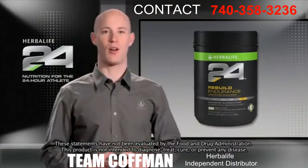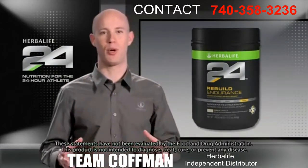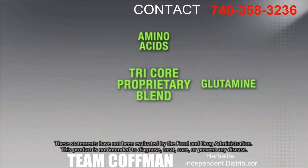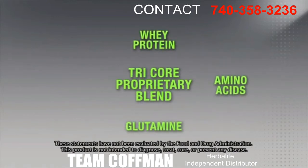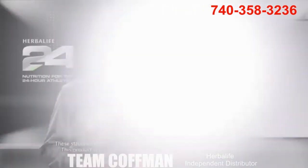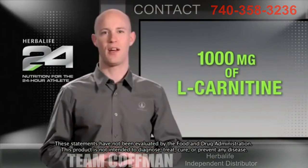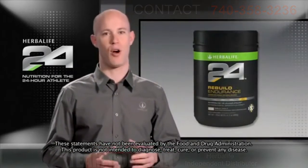Muscle breakdown also occurs during intense exercise and requires proteins and amino acids to properly rebuild. We developed a tri-core proprietary blend of glutamine and branched-chain amino acids, quickly metabolized whey protein, and a slower-release casein protein to create a rapid and sustained muscle-building state. We've even added 1,000 milligrams of the amino acid L-carnitine to help reduce muscle soreness and speed recovery, which is perfect after a hard workout.